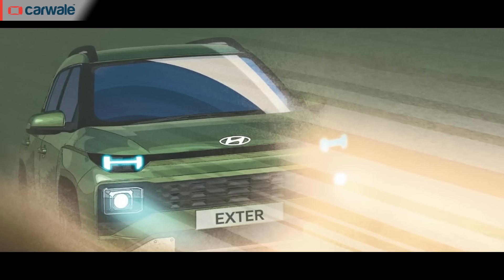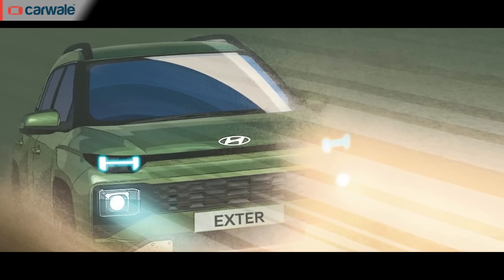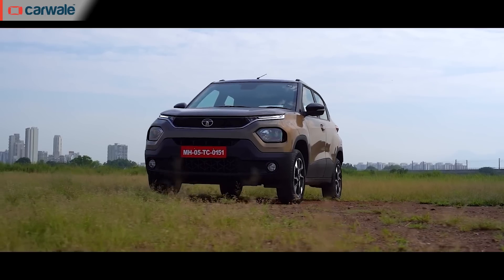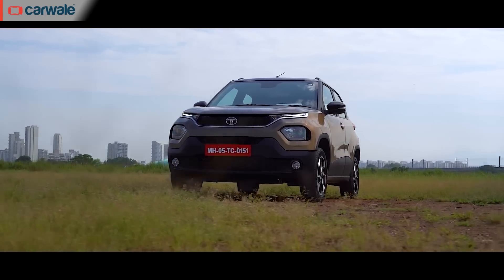So are you waiting for the all-new X-Ter, or are you firm on buying the Tata Punch instead? Let us know your opinion in the comments below. If you have any other questions regarding the all-new X-Ter, do write them in the comment section and we'll try to answer them all. That's all from this video. This is Bilal signing off — until next time.